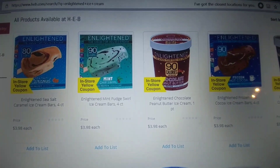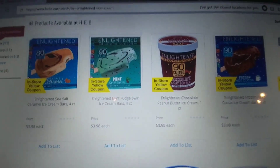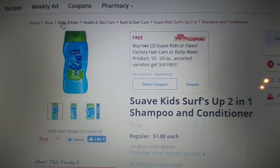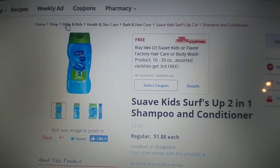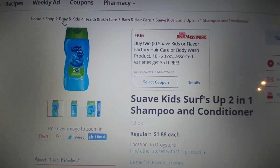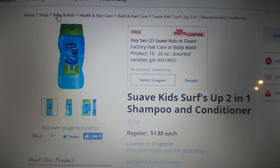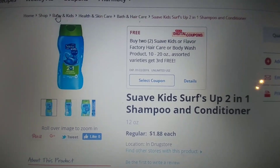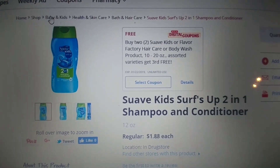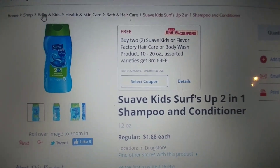The ice cream retails for $3.98. There is a $2.00 digital or in-store coupon, making these $1.98. The Suave Kids 2-in-1 shampoo and conditioner, there's a few different types, retails for $1.88. We have an in-store or digital for buy two, get the third free. So you're going to pick up three and use that coupon — it's going to make three of them $3.76 or $1.26 each.